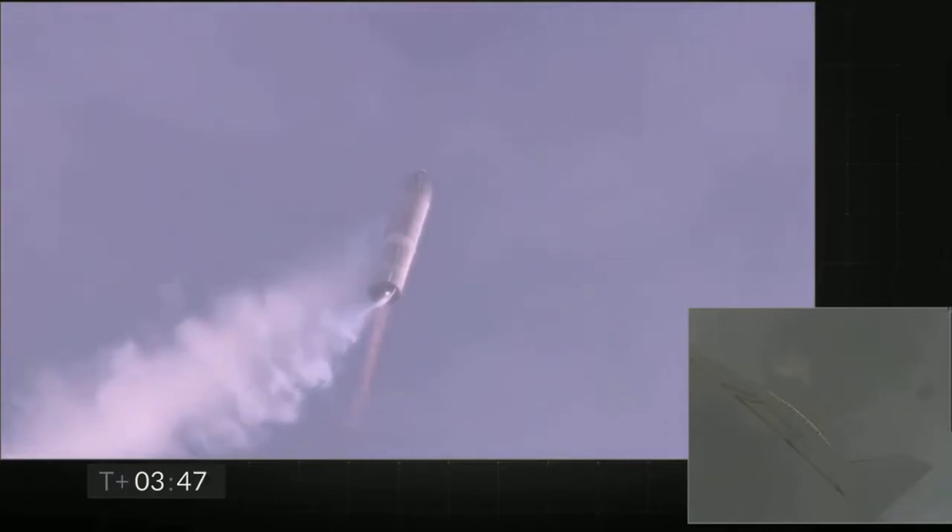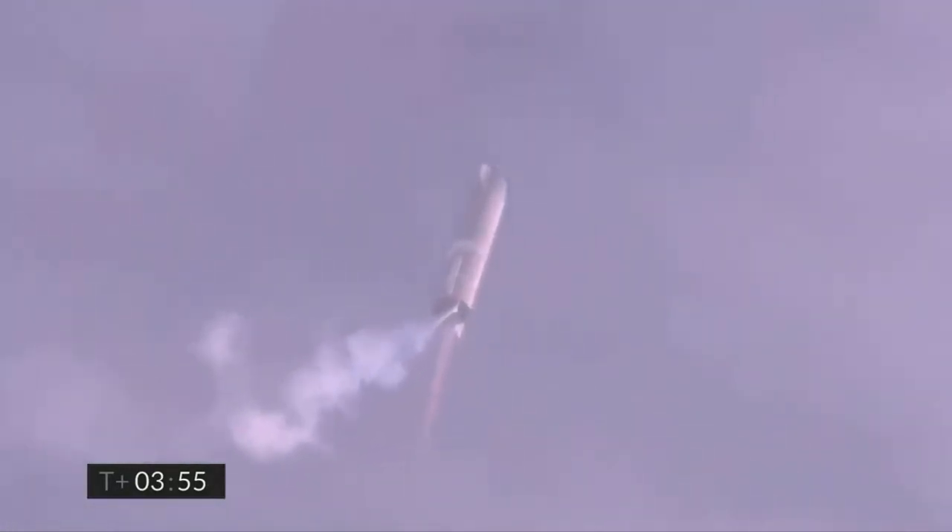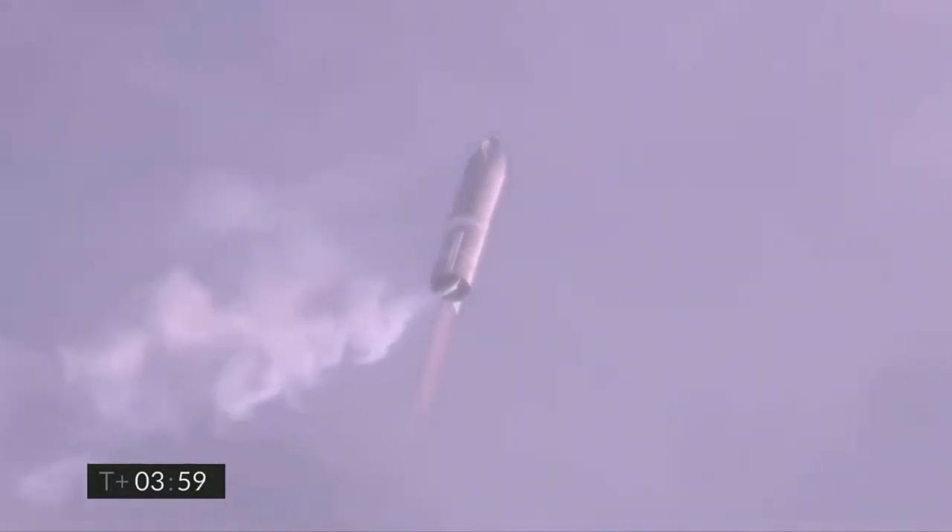Coming up on T plus four minutes, we're at 10 kilometers. We've gone into the hover, we're still being powered by the single Raptor engine.